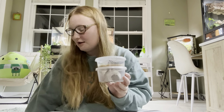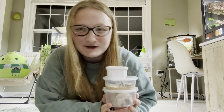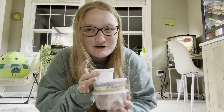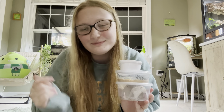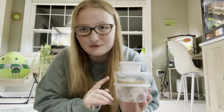So here's my little haul: dubia roaches, hornworms, and mealworms. All of these are too small to feed to my reptiles right now, which I didn't realize — but that's okay. I'm going to be feeding everyone dubias instead, and the hornworms will get fed maybe in a whole separate video.